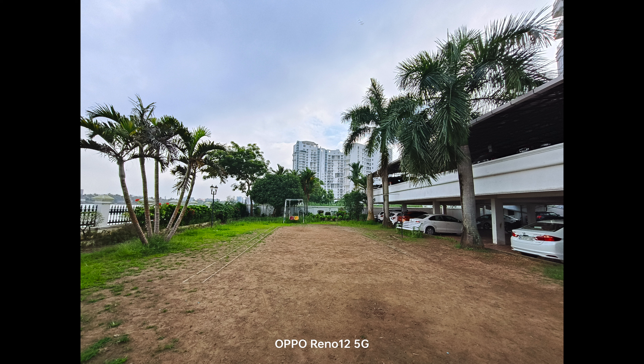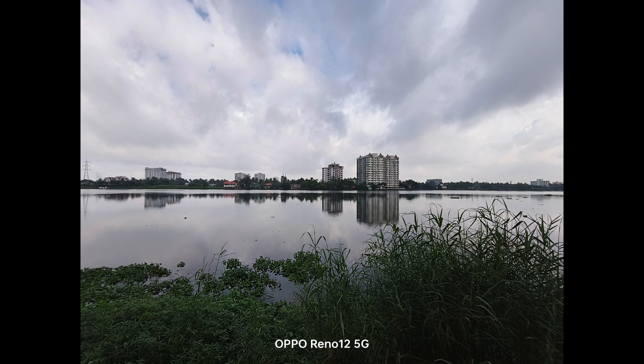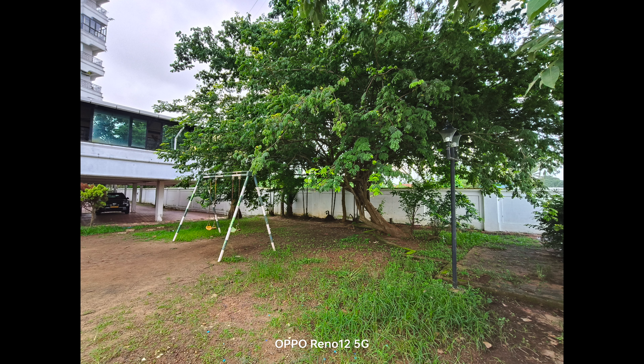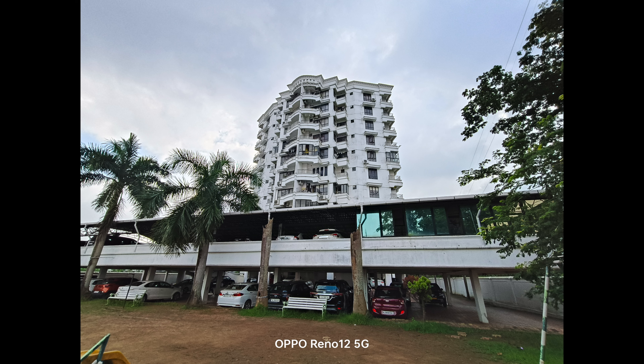Moving on to the ultrawide, the ultrawide angle camera has almost similar colors as the primary camera, which is quite good. Although the sharpness level is not as good as the primary camera for obvious reasons, the overall quality is definitely good and definitely usable. That's the ultrawide angle camera from the Oppo Reno 12 5G.